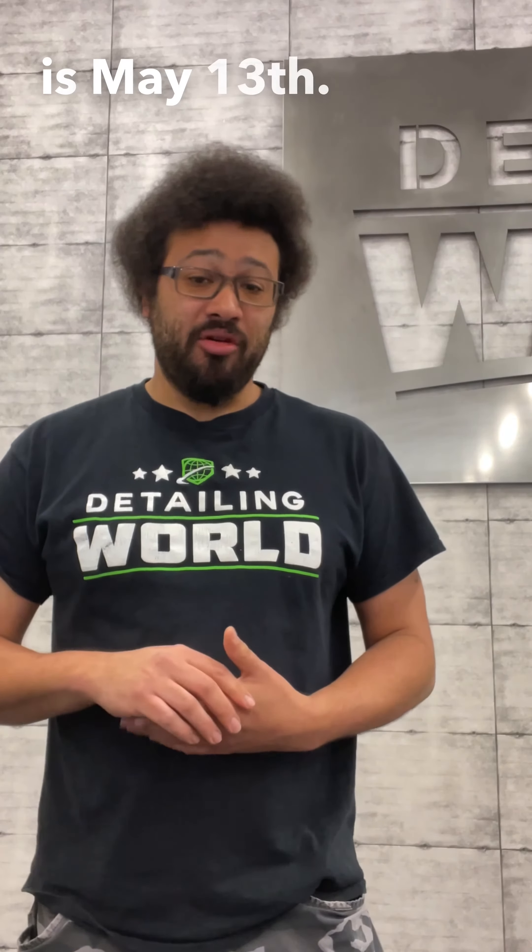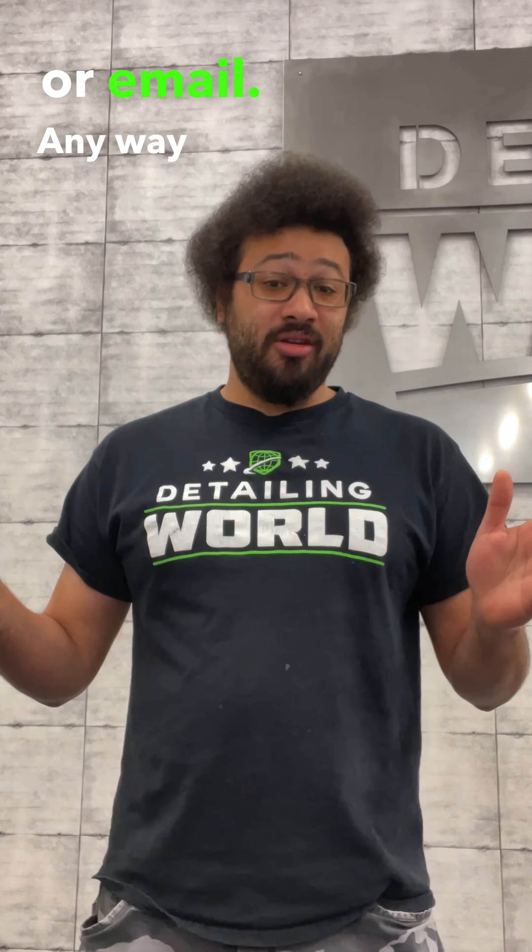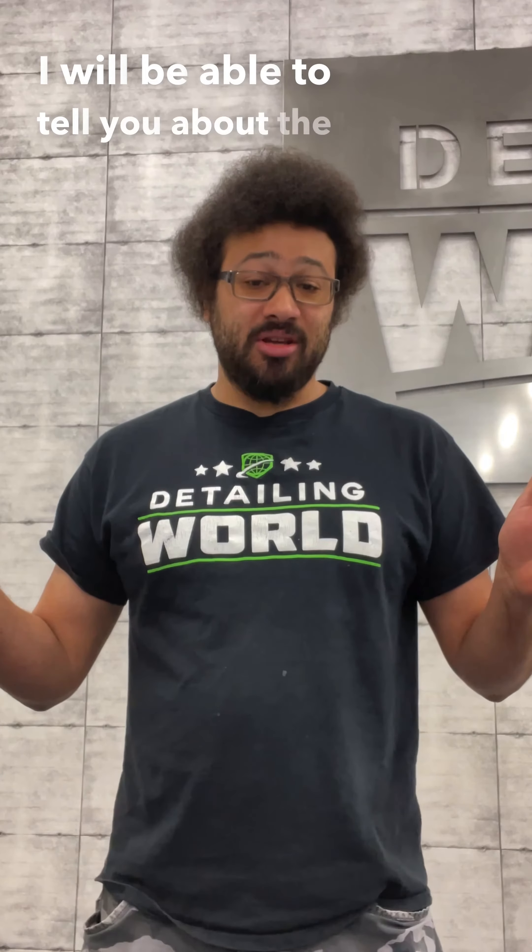Our next class is May 13th. If you guys are interested, please call the store, message us on Instagram, or email — any way you can get a hold of me — and I will be able to tell you about the class.